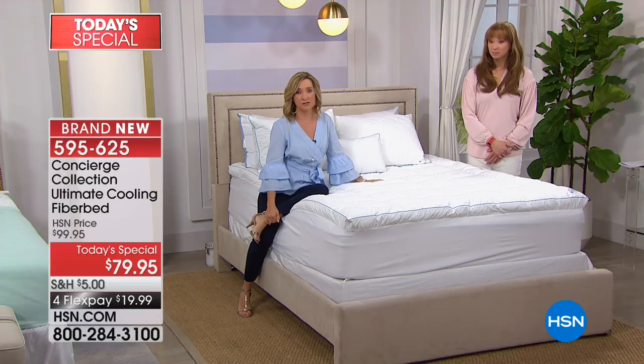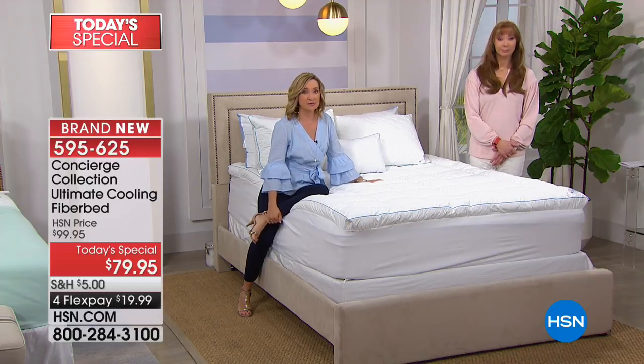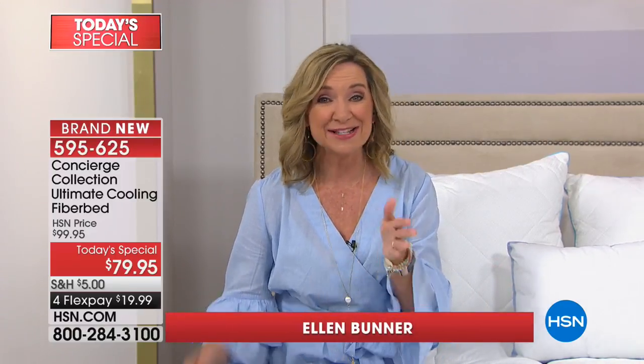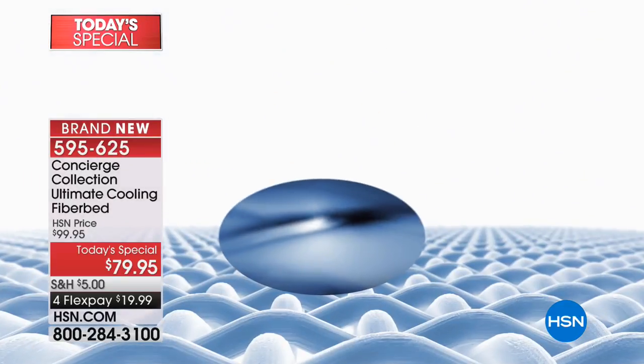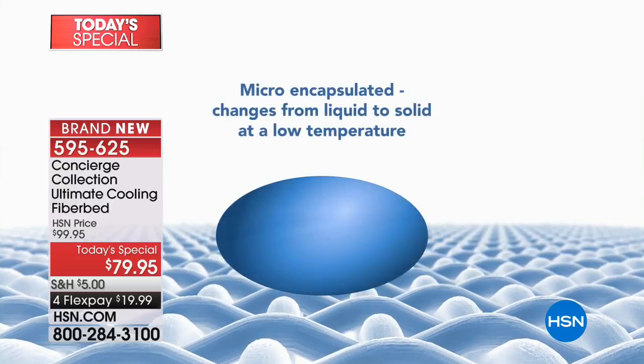Our first caller tonight was Sue. She said she saw this when we did it last year, was curious, wasn't sure, was skeptical — she got it, and it was the best thing she did. That's what I want for you: if you're that hot sleeper, if you find yourself waking up or kicking off the covers, let's talk about phase changing material. It's technical, but really it isn't when you think about it.